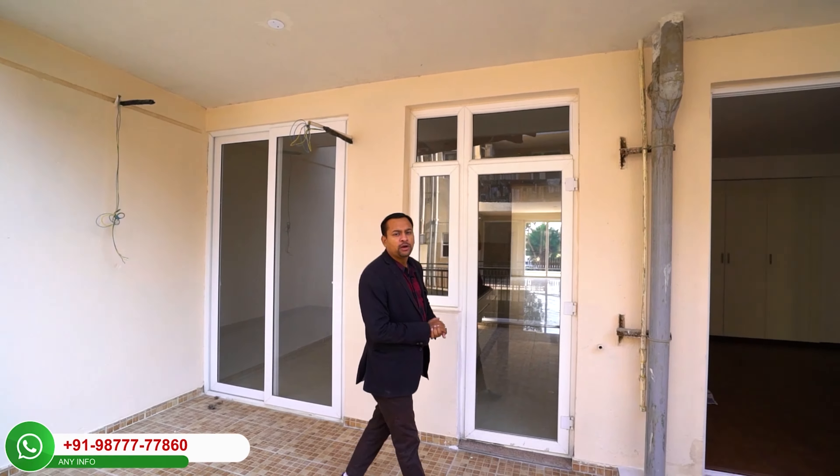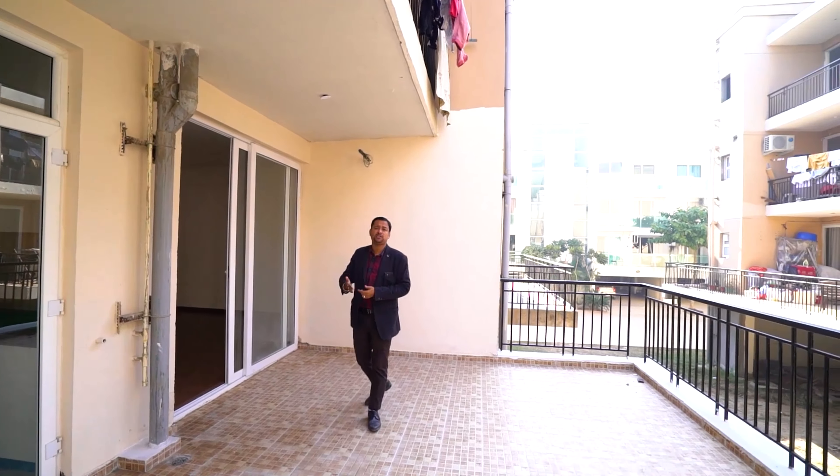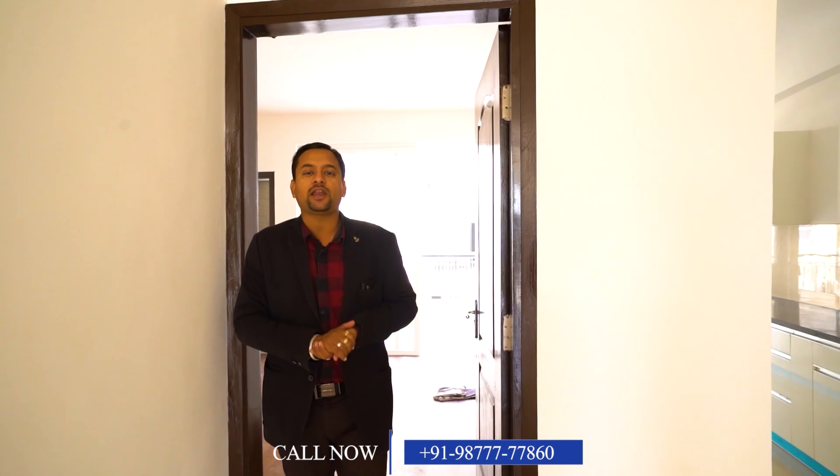If you are looking for a residential property, I would say this is the best property available today. These are near-to-possession or ready-to-possession floors. Floor sizes are available in 4 to 5 options — approximately 1,596 square feet, 2,450 square feet, and others. If you want to buy this as a dream home or investment, contact us at 98777-77860 and I will provide you with the best service.